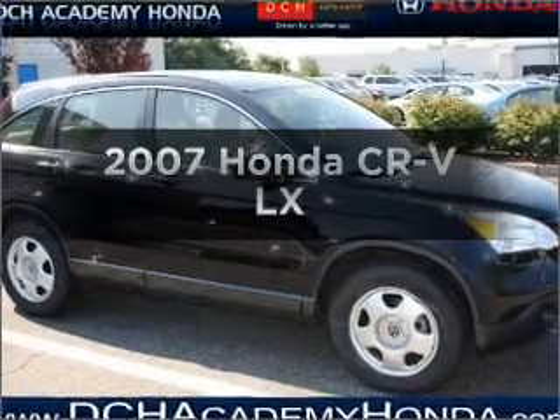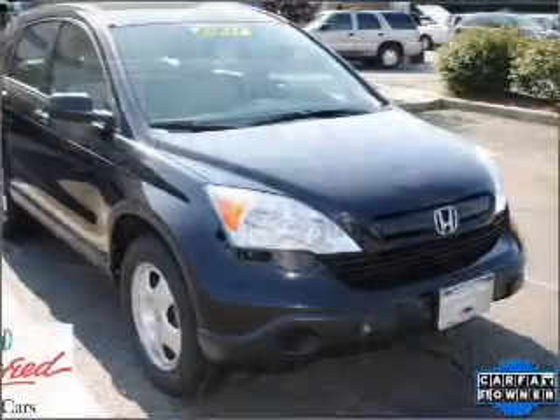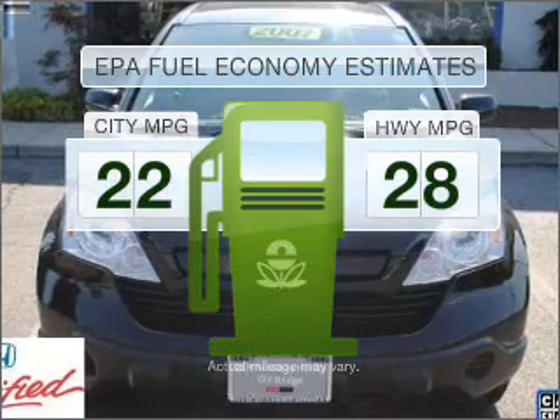Get noticed in this 2007 Honda CR-V. If you're looking for an automobile with great attributes, look no further. Save your money — make less trips to the gas station to fill your gas tank when driving this fuel-efficient vehicle.